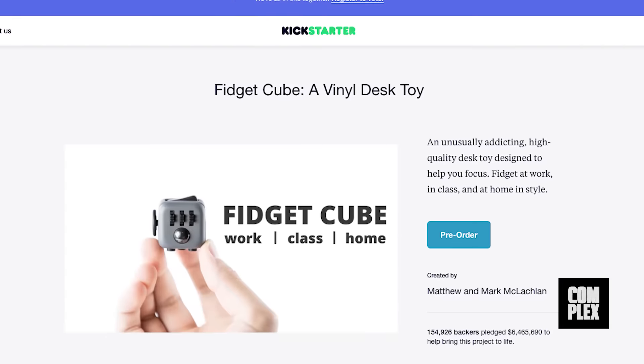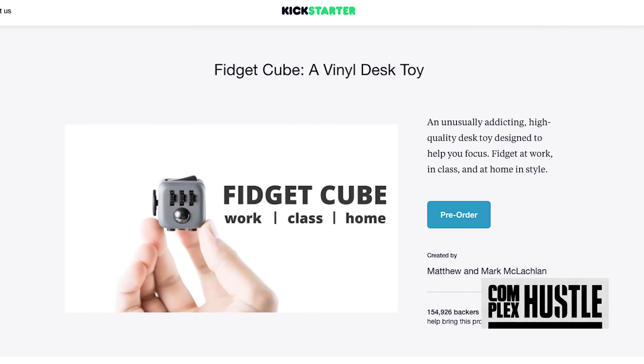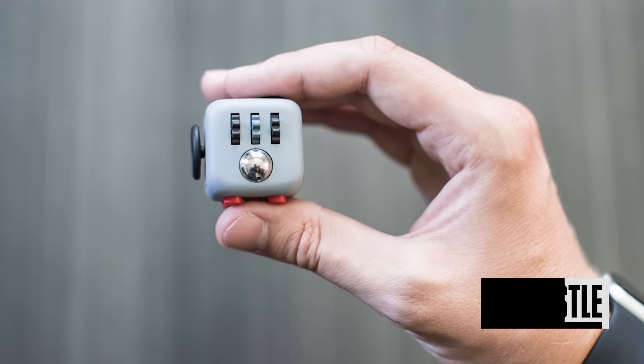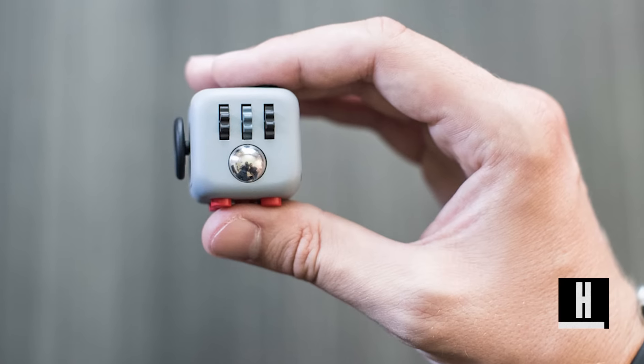Since creating the Kickstarter page with a $15,000 goal to bring their innovation to life, the Fidget Cube has raised $6.5 million pledged by 155,000 backers, and has now become the ninth most funded project ever on the website and the second highest backed project as well.